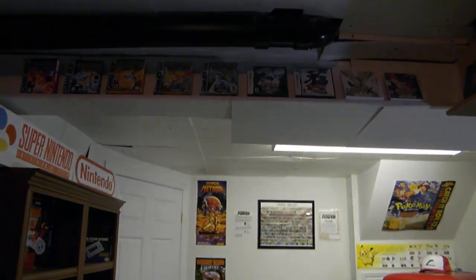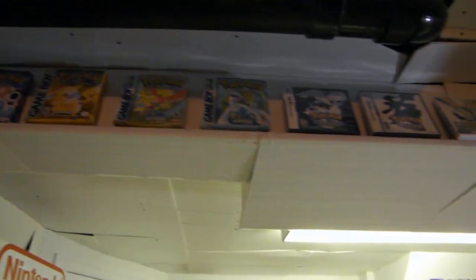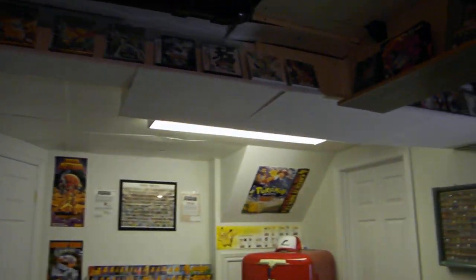There's a pipe right there that I can't do anything about in this room. I only have nine Pokemon games in the box, and my wife and I really need to get on collecting those because she's a huge Pokemon fan. I think there's like 24 boxes to get or something like that — we've got to get on that.